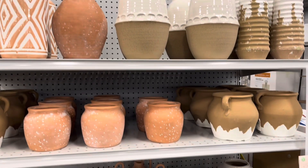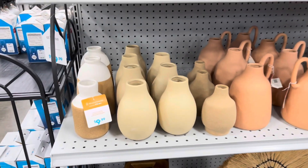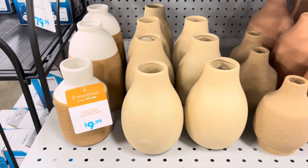They had some really great looking terracotta vases. I know the sign says starting at $9.99 but I found some for much lower.